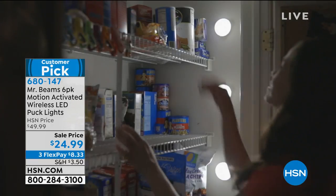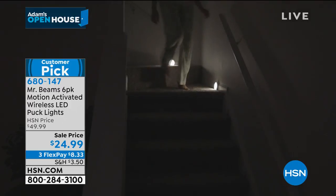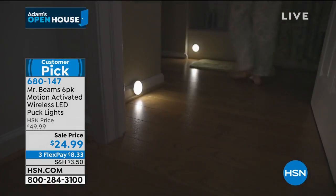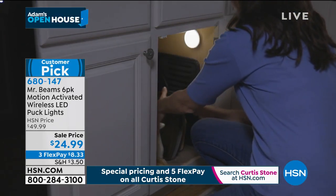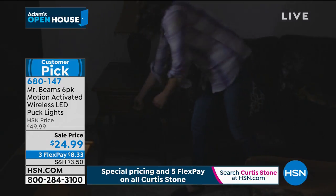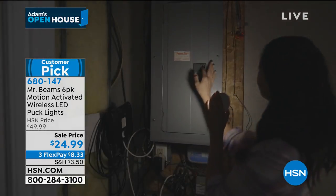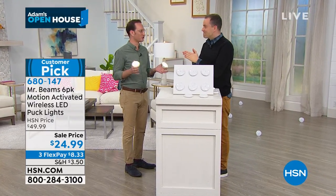These have been a bestseller for us and are a customer pick with fabulous reviews. We're at $24.99 — if you've seen lighting solutions on HSN before, normally it's a two-pack or three-pack for around $30. We're at $24.99 and you get all six of them. Already over 550 people placing orders. Every order receives a six-pack — doubling the lights and halving the price.